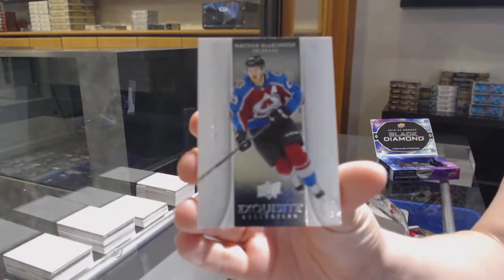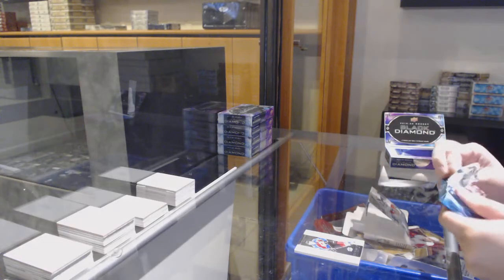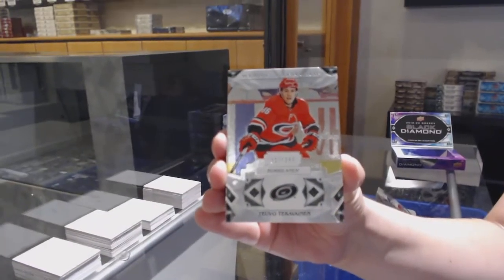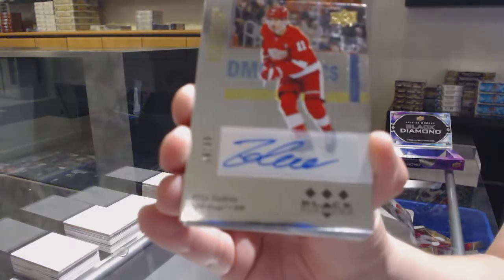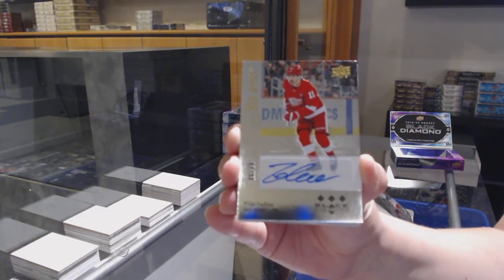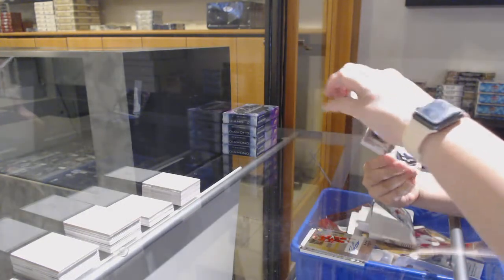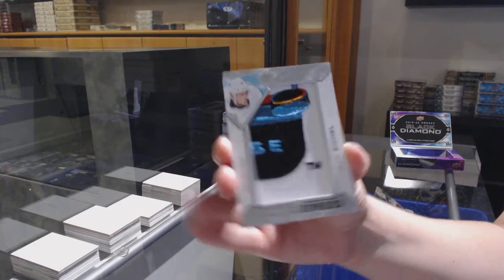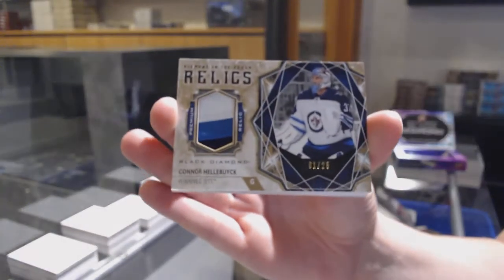We've got an exquisite base, number 299, of Nathan McKinnon. We've got number 249 base, Tevo Terabinen. We've got a retro auto, number 299 for the Detroit Red Wings, Phillip Zadina. We've got Team Logo Jumbos for the Buffalo Sabres, Jack Eichel. Diamond in the rough patch, number 25 for the Winnipeg Jets, Connor Hallibuck.